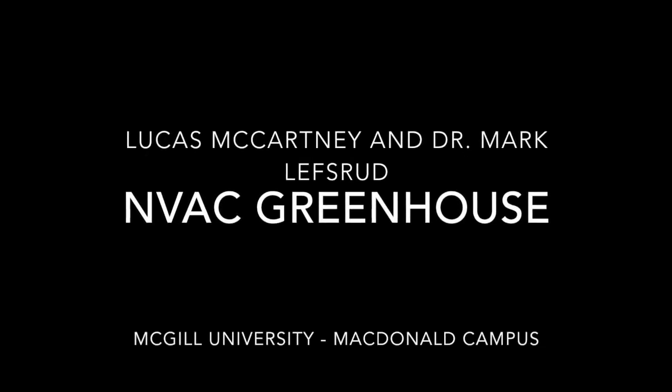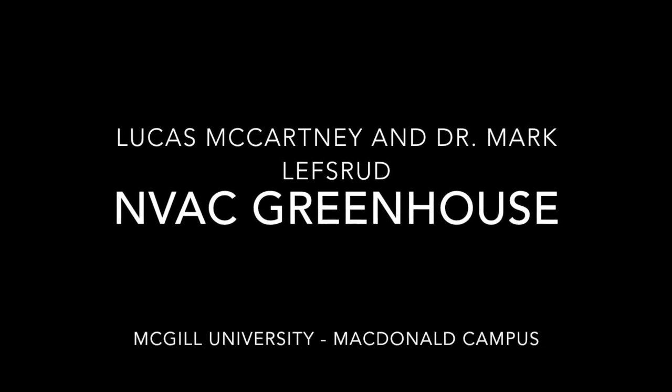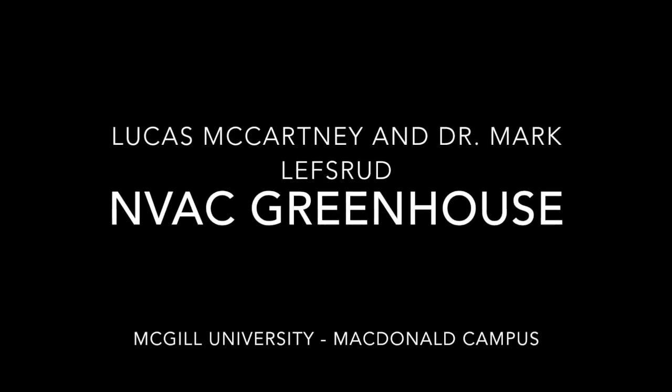The NVAC Greenhouse, a project by Lucas McCartney, a PhD candidate at McGill University, and Dr. Mark Lefstrad, an associate professor at McGill University.